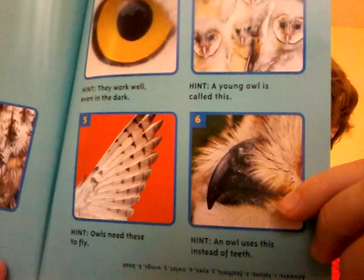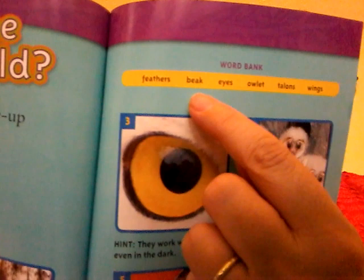Here's a word bank: feathers, beak, eyes, owlette, talon, wings.